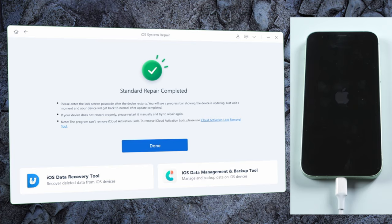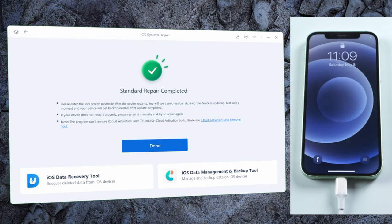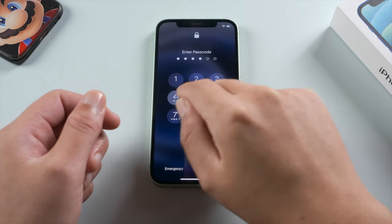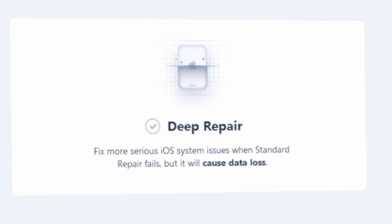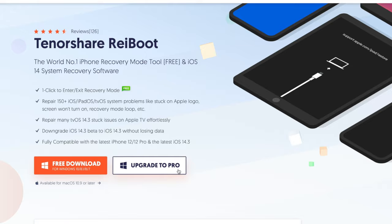Well done — the repair process is completed. Let's go ahead and check it out. In this case it worked, but if it didn't, you might also consider using the advanced repair to boost your chances.